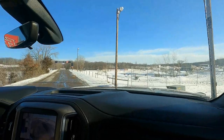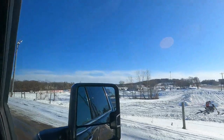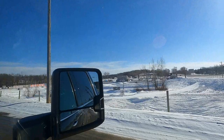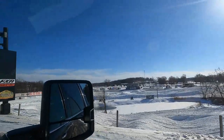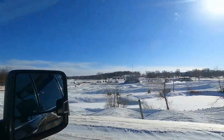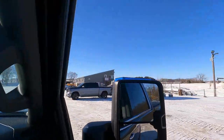Heidi takes us for a tour of ERX. Welcome to ERX — this is our snow cross track on the right hand side. Right now we have some snow bikes out and our pro snow cross riders and friends. This track is open a couple times a week and we host our grassroots racing at this facility, as well as regional and national snow cross races.